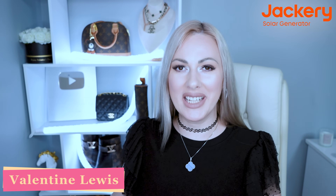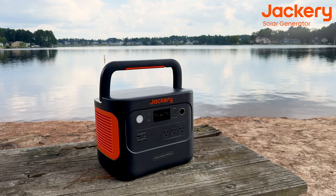Hi everyone, this is Valentina. Welcome back to my channel! Today I'm so very excited to do an update review on the power station by Jackery 1000 Plus, which I reviewed about a year ago in the previous fall. Currently there is an Amazon Prime Day fall 2024 coming, so you're very welcome to check the amazing deal from Jackery.